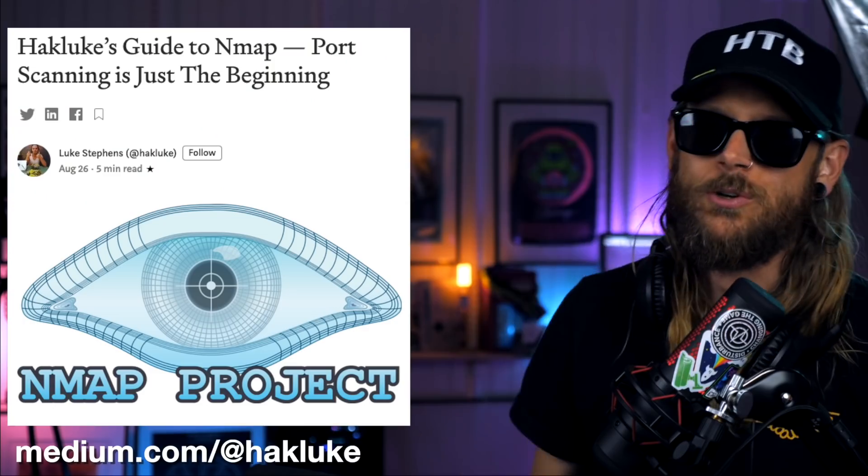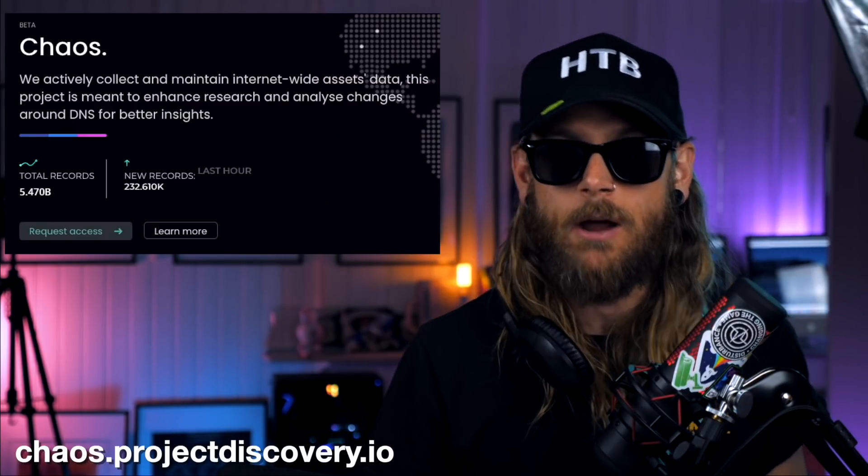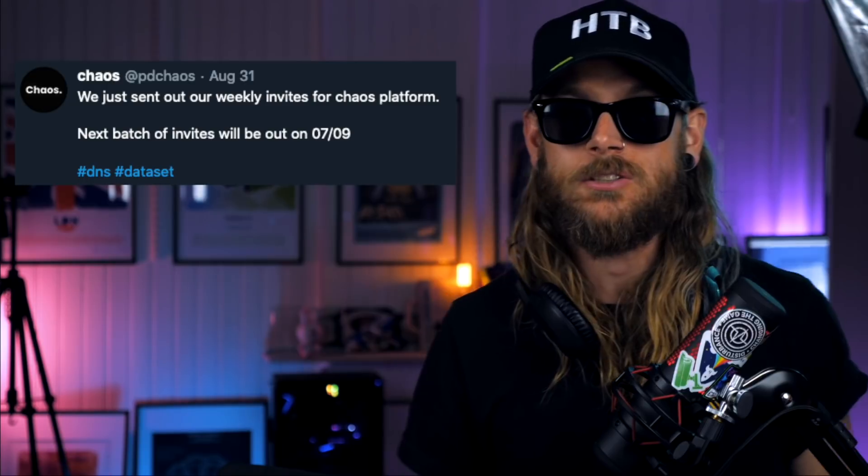And once you're done reading the whole Amass guide that HackLuke made, make sure you check out his NMAP guide too. It's solid. Speaking of subdomain enumeration and datasets and all that cool stuff — Project Discovery's Chaos is once again in an API seeding round. So if you haven't requested an API key, it might just be a good idea. The next round of API keys are going to be sent out on the 7th of September. So head over to the Chaos website and submit the request.